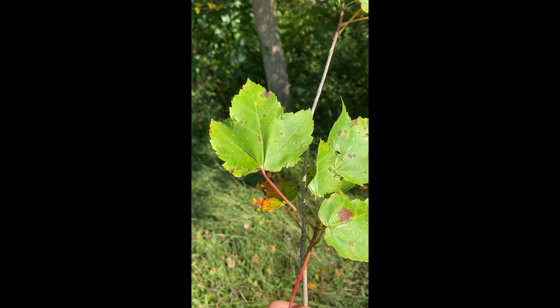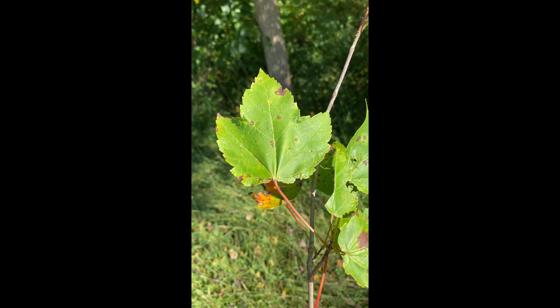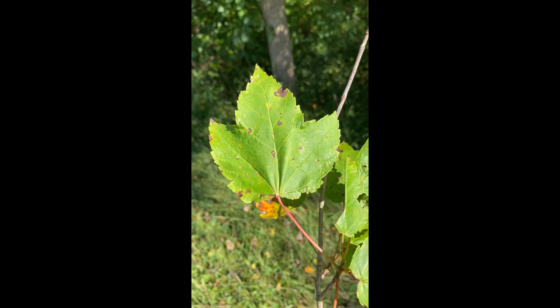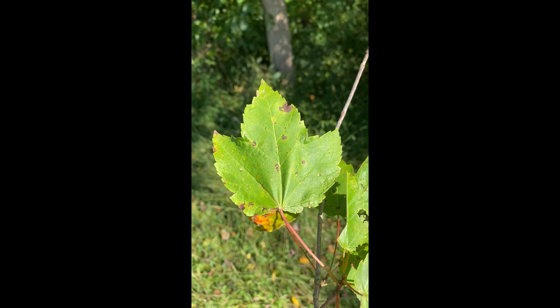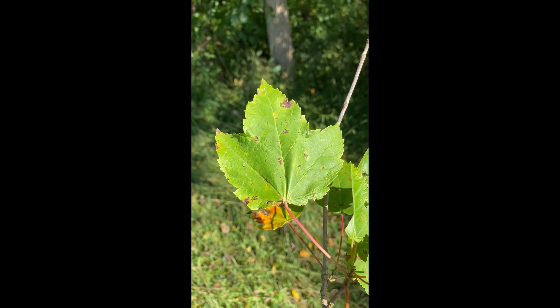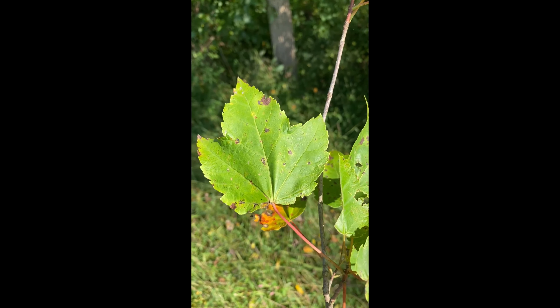This is our red maple. Like the other maples, the genus is Acer — A-C-E-R, though some pronounce it Acer. Acer rubrum, rubrum for red. This is an easy leaf to recognize. It's a three-pointed leaf, like a trident. It also has a U-shaped base and it's toothed. Those are pretty distinctive characteristics. It also tends to have a long leaf stem.